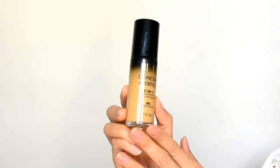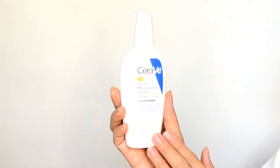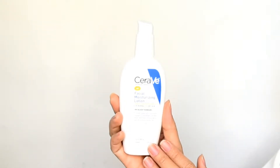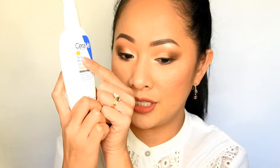Let me smell this — it's honey scented and very mild. I like that. It's organic so I think it's going to be good. I'll see how this product works.